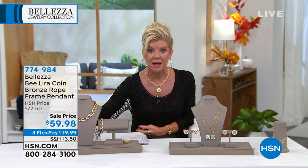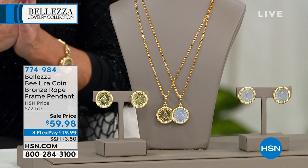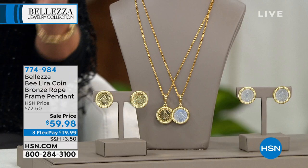We have the extended return policy going on. If you know this is going to be the perfect gift for your sister, mom, or daughter — or for someone who loves Italy — this is a limited edition piece. The B coin has probably been one of our most collectible and most sought-after of all the lira. Would you agree, Paul?